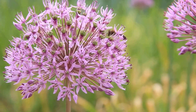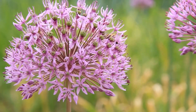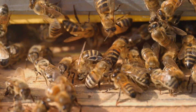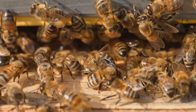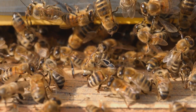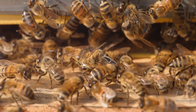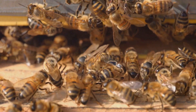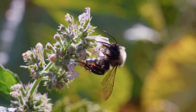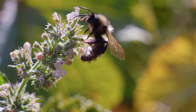Worker bees communicate the location of food sources through a unique dance language. The waggle dance conveys information about the direction and distance to flowers rich in nectar and pollen — a sophisticated form of communication that ensures the foraging efforts of the colony are efficient and effective. Worker bees also play a crucial role in regulating the temperature of the hive: by fanning their wings, they can cool the hive during hot weather or generate heat during colder periods.